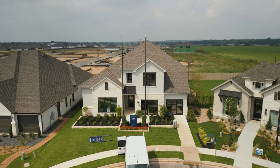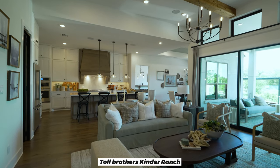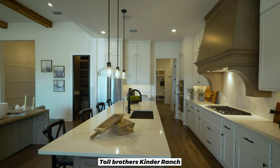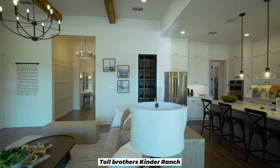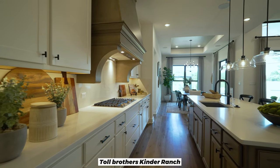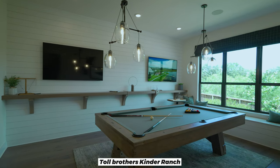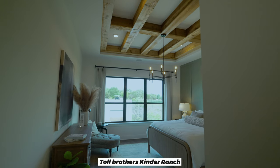Last but not least, Toll Brothers — a big national brand that recently came to the San Antonio market by acquiring a smaller builder. They're launching here at Legacy at Lake Dunlap with six different floor plans ranging from 2,500 to 3,900 square feet. At the time of this video, pricing is starting in the mid $500s. Options include three to five bedrooms, up to a three-car garage, and two to four-and-a-half bathrooms. Great amenities and lots of great options — make sure you check them out on your next visit.